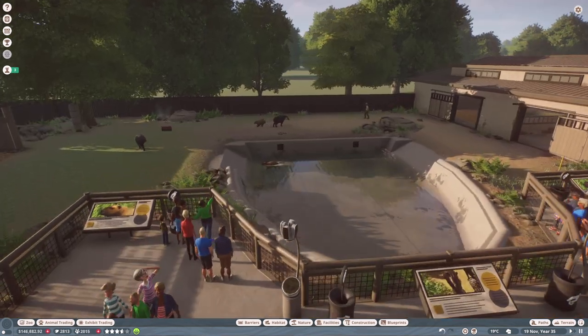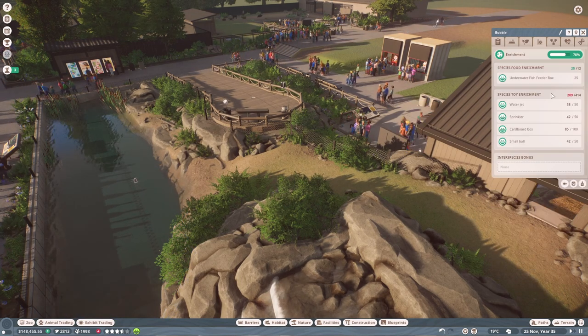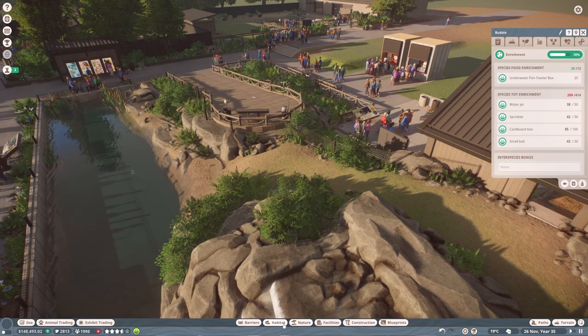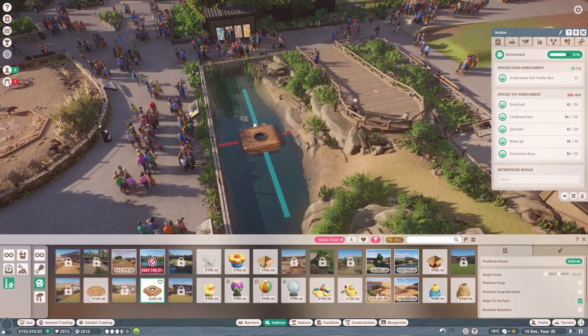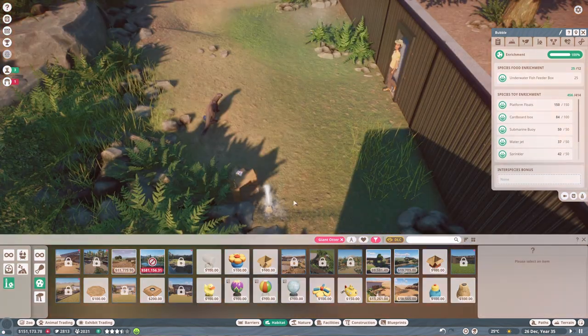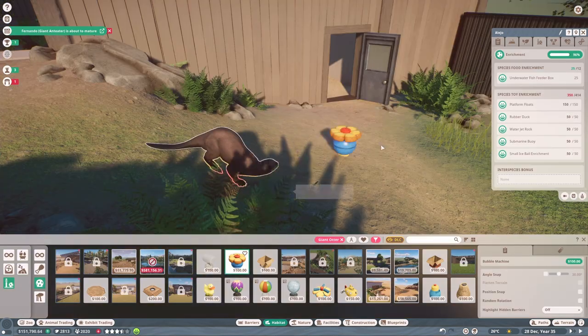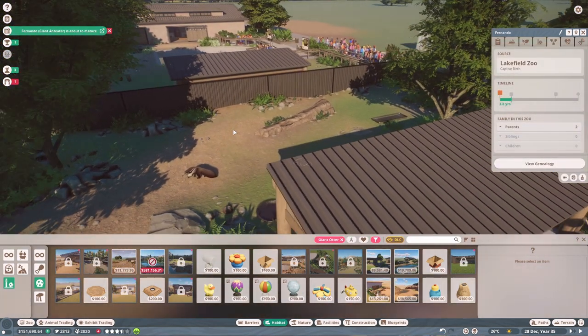Their last meal quality isn't the best, and our tapirs are expecting offspring too — wonderful news! The capybaras' enrichment is good. Let's check the otters — they could do with some more toy enrichment. I'll put in one of the new toys from the Wetlands animal pack, this rock water sprinkler, and a bubble machine. They're now happy.